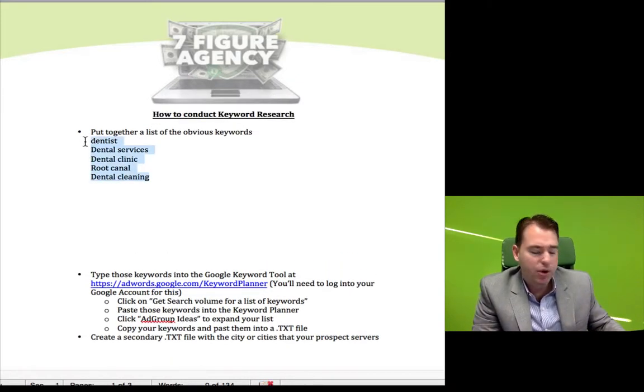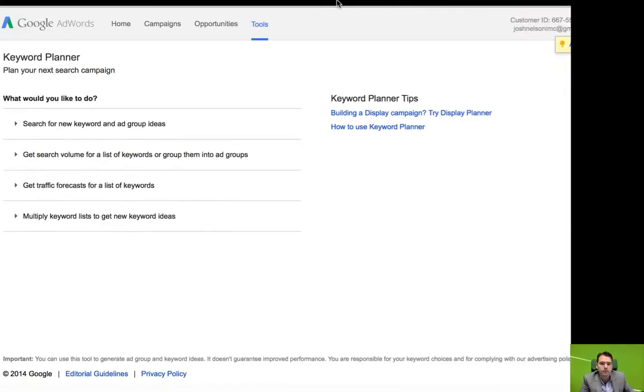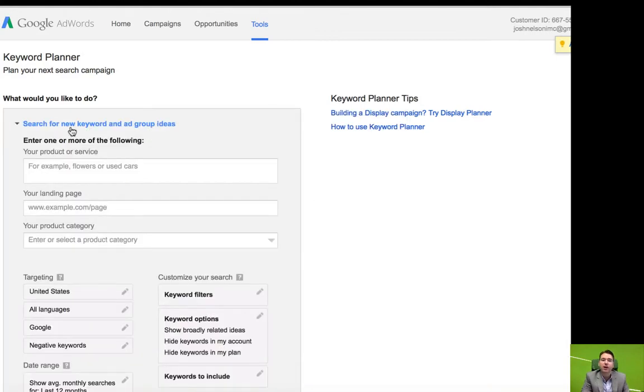Then what you're going to want to do is go to the Google Keyword Planner. That is a free tool provided to you by Google that helps you figure out what some of the most commonly searched keywords are. Once you get into the Keyword Planner, there are a couple of different items. You can search for new ideas and you can get an estimated traffic volume for those keywords. So what you want to start with is searching for new keyword ideas.